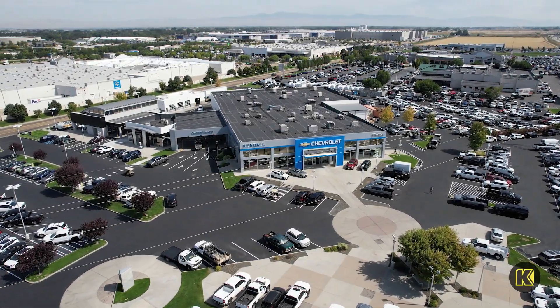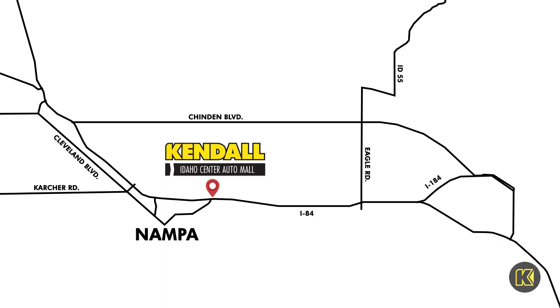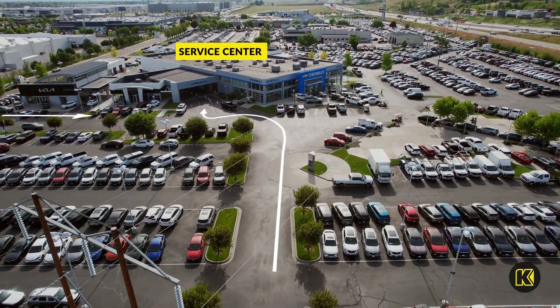At Kendall GM of Nampa, we're redefining the vehicle service experience. Located conveniently off I-84, accessing our service center is easy. Enter from Gate Boulevard on the north or North Idaho Center Boulevard from the west.